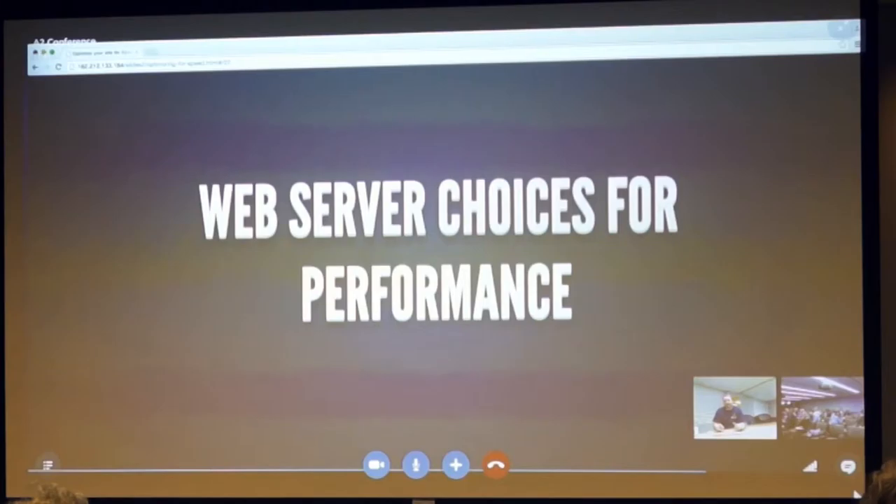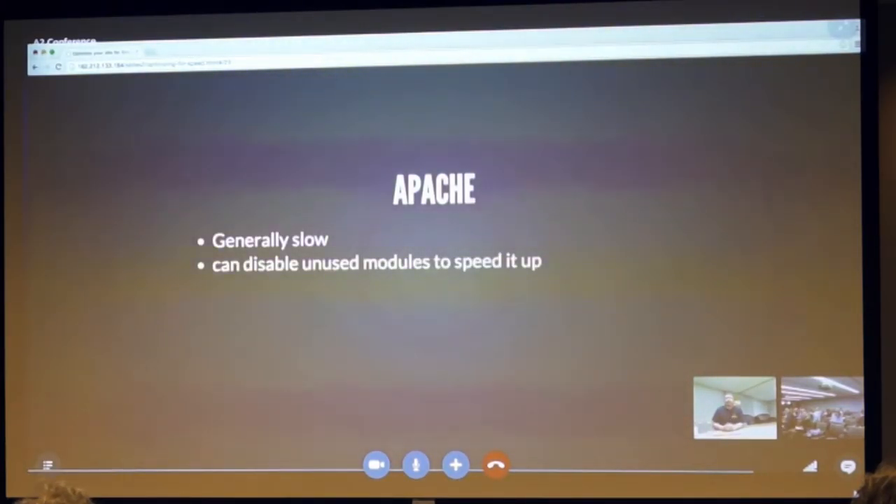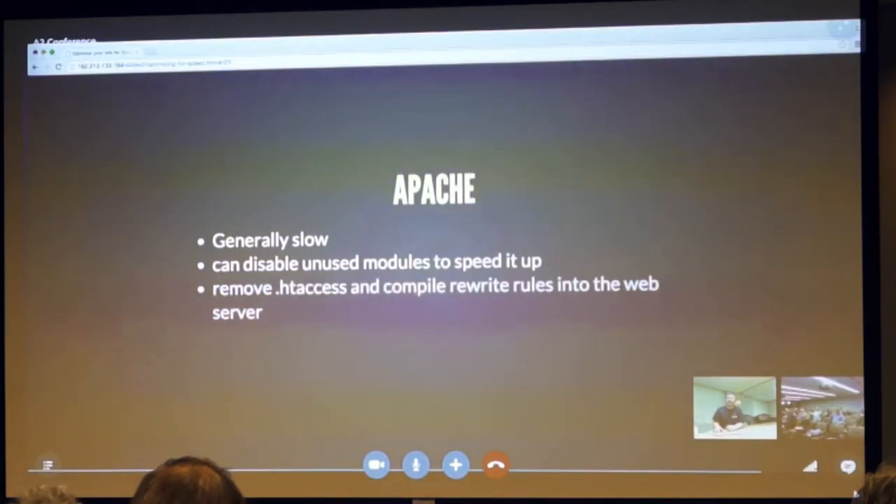Let's talk about web servers. Generally people are using Apache — if you're on shared hosting, most likely Apache. It's most used but generally slow. You can disable unused modules to speed it up, though this requires root access on a VPS or dedicated server. You can also remove .htaccess files by writing rules into your main Apache config files instead, so it doesn't ask the .htaccess file for directory rules every single time a page loads. To turn off .htaccess, AllowOverride needs to be set to None.